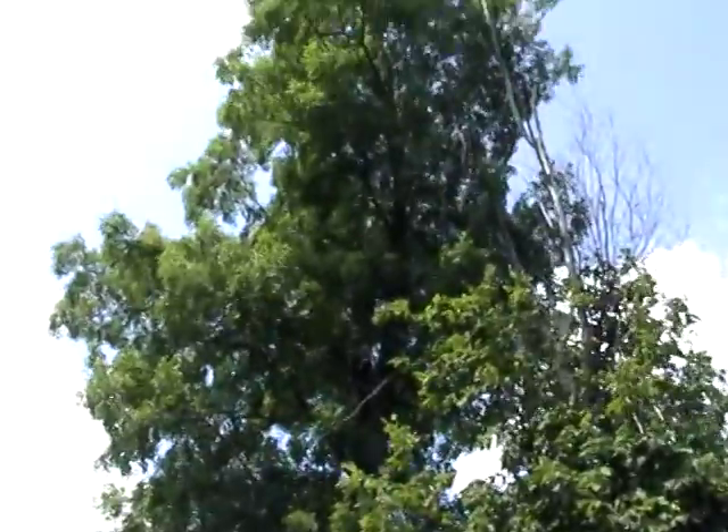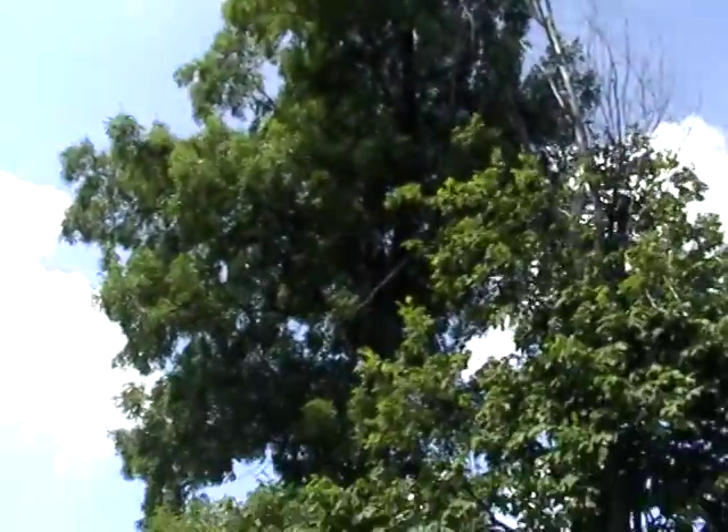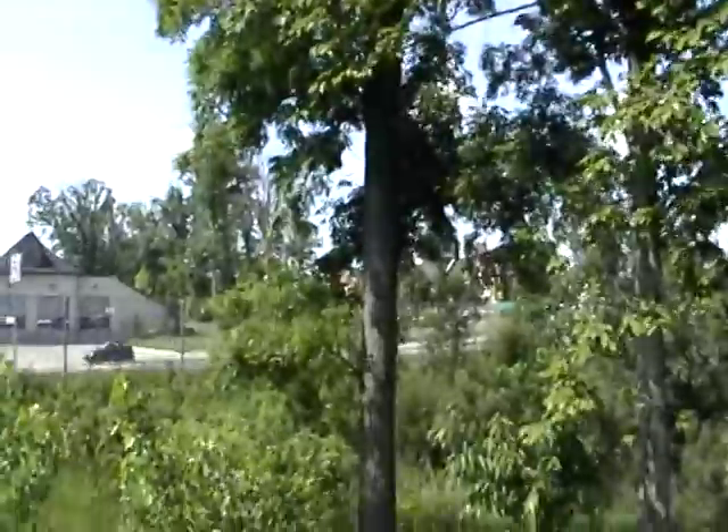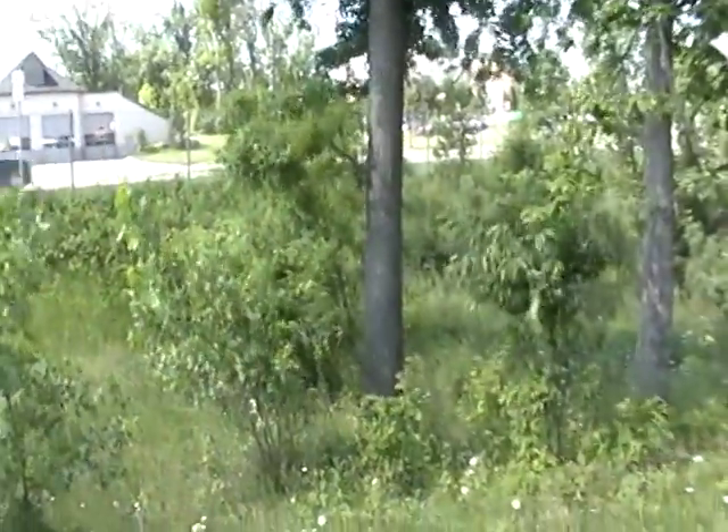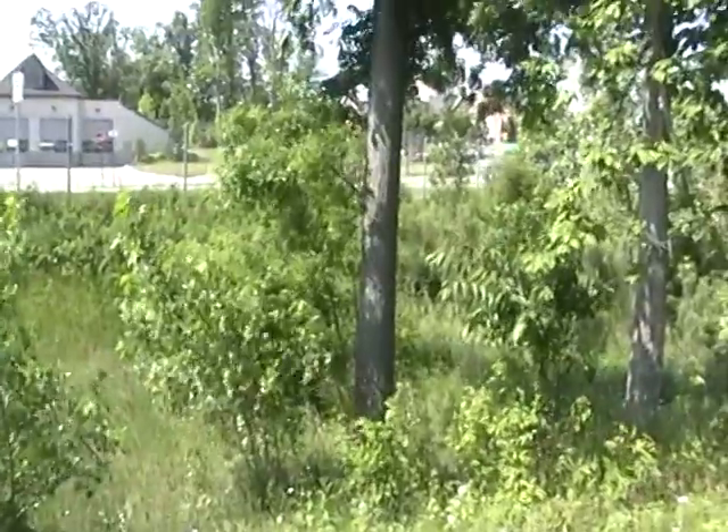We were thinking about taking a core sample and sending it to the state to see if there are any chemicals in the trunk that are protecting it. There is very little infestation — very little borers on the trunk.